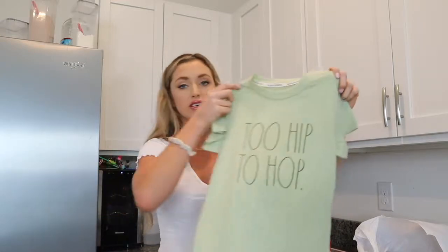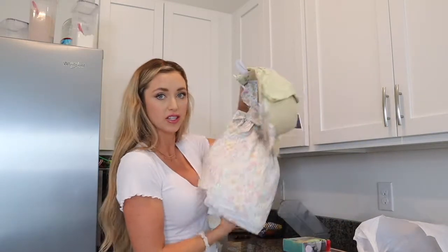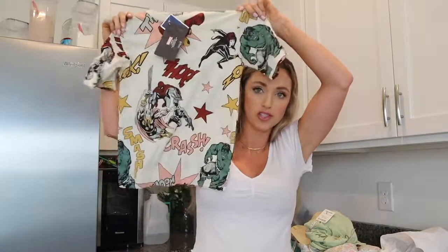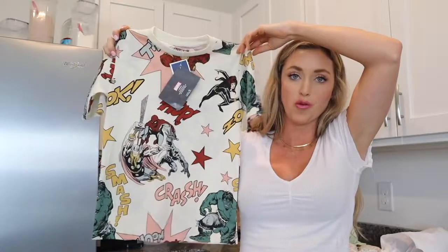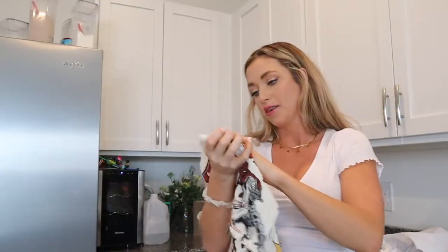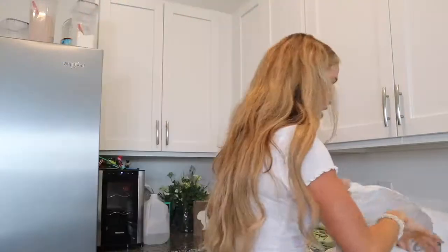I got Riker this shirt for Easter — it's a little bit dressed down but it's cute, and it was only $6. It says 'too hip to hop.' I think if he wears it with some nice jeans it would be pretty cute. I'm going to put these in their Easter baskets. And the last thing I got for Riker's Easter basket — I normally can never find cute little boy clothes, so when I do I have to get it. I got him this Marvel shirt for $8. It's kind of H&M looking. I don't know where Marshalls got this from, but it's cute.